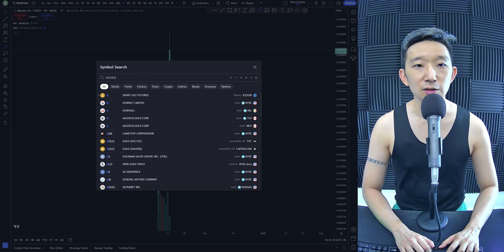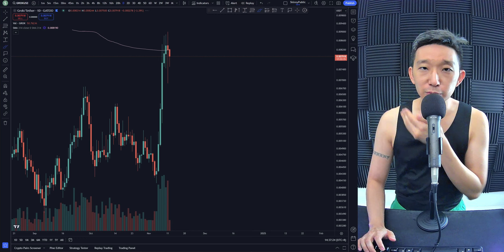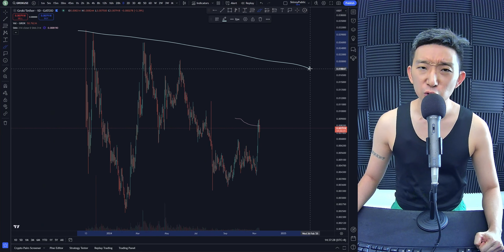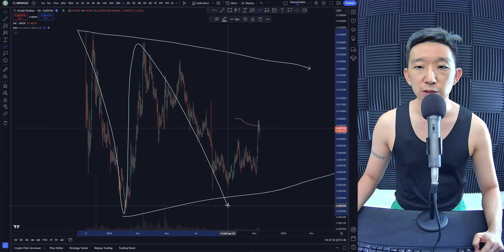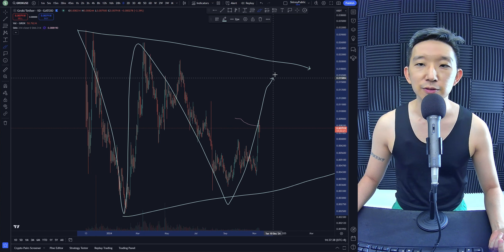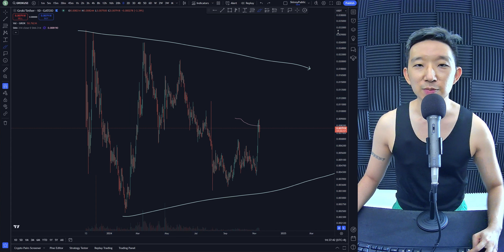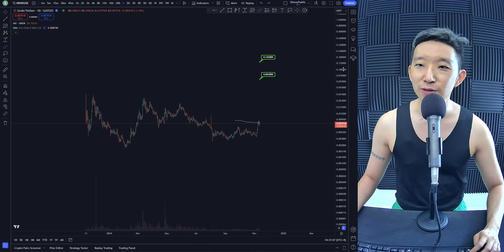GROK is the trait I want to bring your attention to. There's a huge potential squeeze here — A, B, C. GROK is Elon Musk, DOGE is Elon Musk, so anything Elon Musk I feel is probably a good move. We are anticipating GROK to hit two targets straight out of the oven.